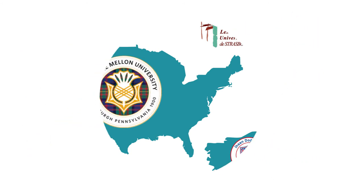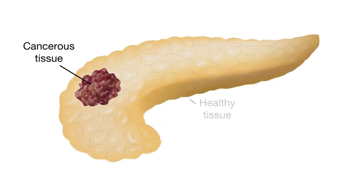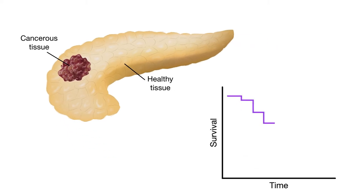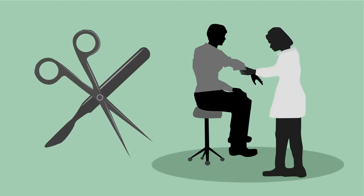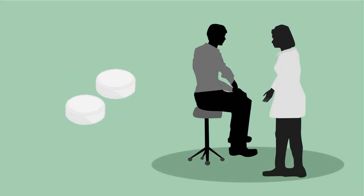highlights a promising new approach to rapidly distinguish pancreatic cancer cells from healthy ones and to predict a patient's chances of survival after diagnosis. Such predictive power would allow physicians to better assess a patient's surgical needs and recommend a more personalized treatment plan.